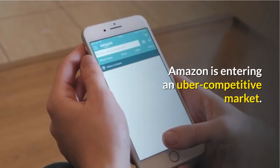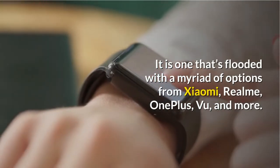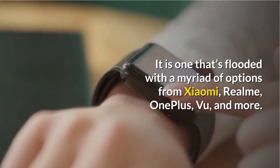Amazon is entering an uber-competitive market, one that's flooded with a myriad of options from Xiaomi, Realme, OnePlus, VU, and more.